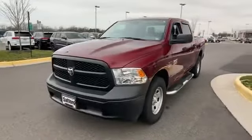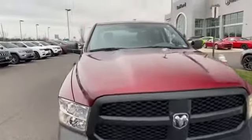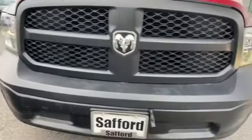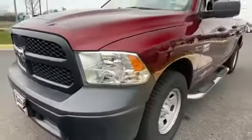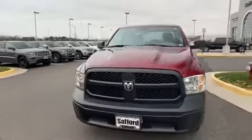2018 Ram 1500 with less than 22,000 miles on the odometer. This pickup truck offers two full rows of seating for premium comfort. You'll look forward to your commute every day with features such as four-wheel drive and heated side view mirrors.